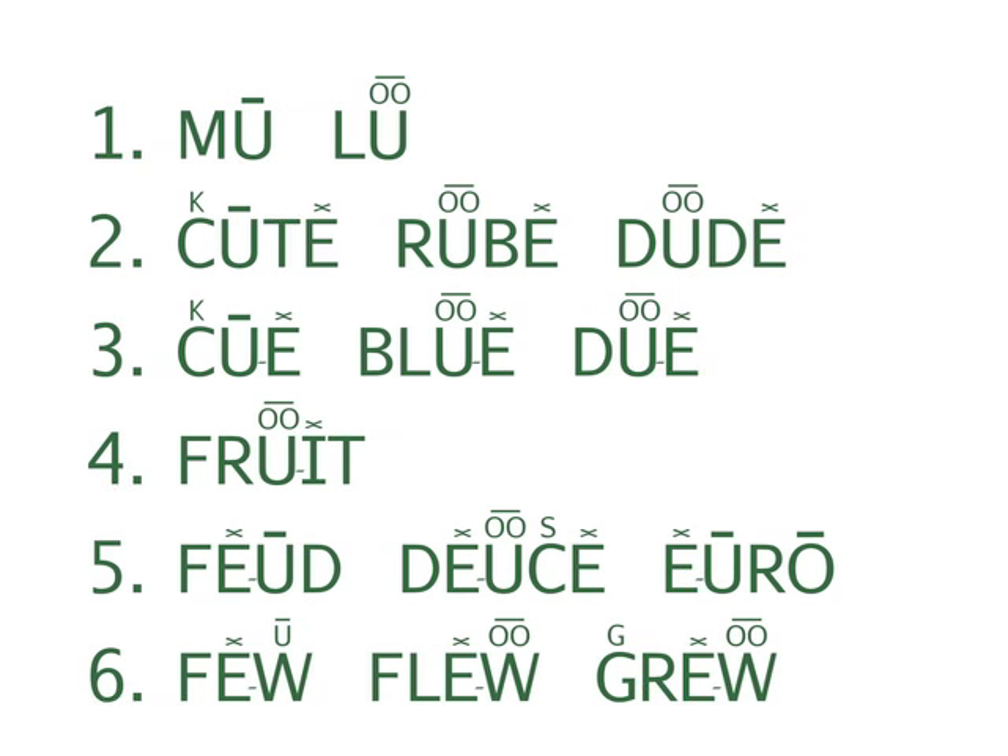Do lines one and two. One: Mew, Lou. Two: Cute, Rube, Dude. Do three and four.